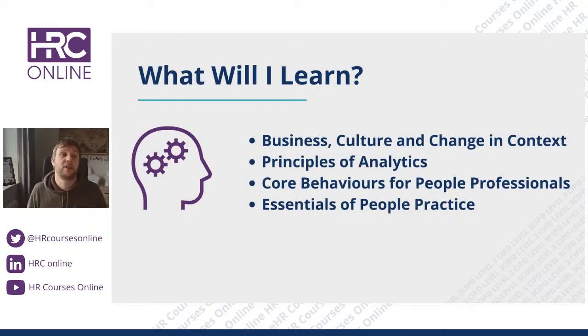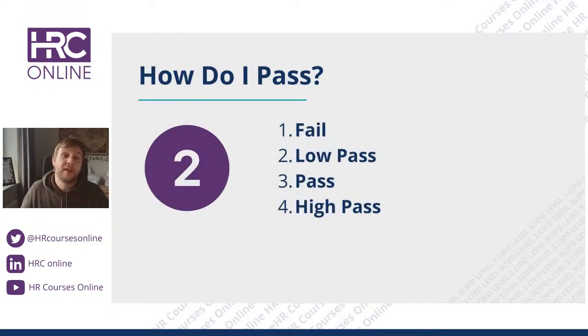In terms of what you learn, the CIPD Level 3 has four units: Business Culture and Changing Context; Principles and Analytics; Core Behaviours for People Professionals; and a large unit called Essentials of People Practice. These are the core things you will learn — foundational knowledge for HR and L&D, including onboarding, recruitment, analytics, culture change, and the theories and structures that go with that, along with CIPD research made available as you study.